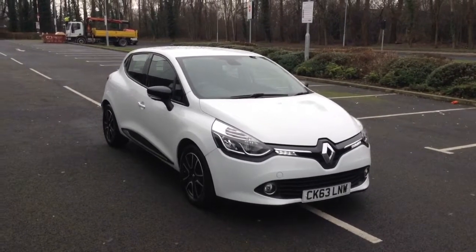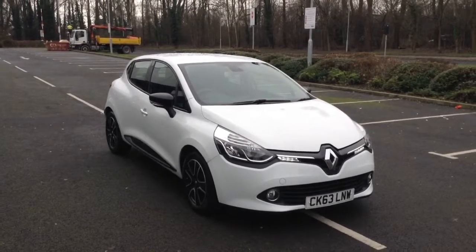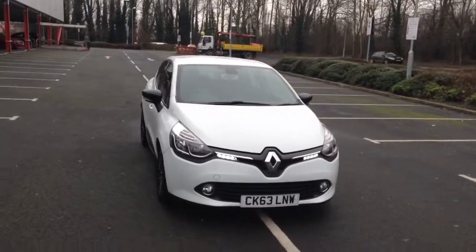Welcome to Wessex Garages in Newport. Today we have for you the Renault Clio 0.9 litre TCE 90 Dynamic Media Nav Energy 5 door. This vehicle is in white and it's a petrol manual.